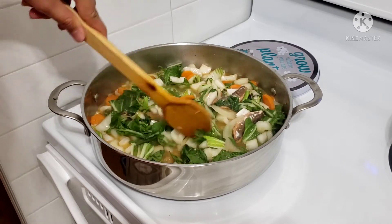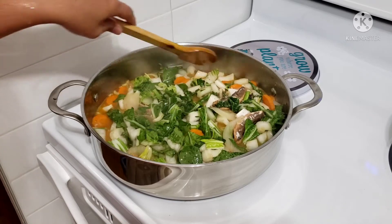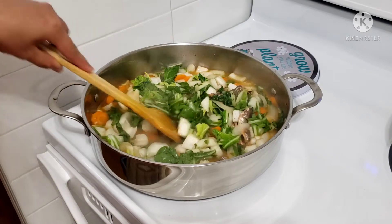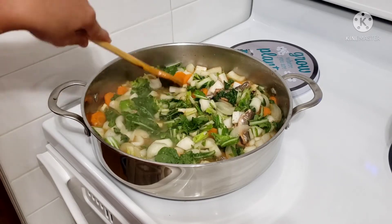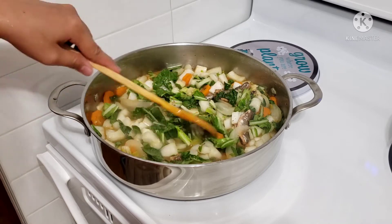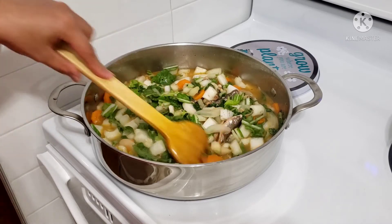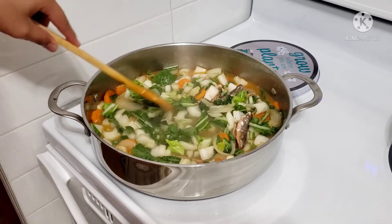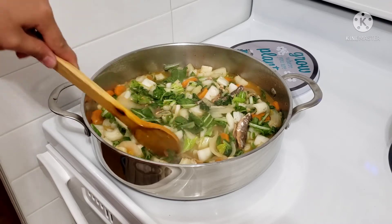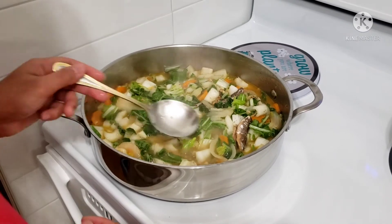Masarap ito, guys. Itong ulam na ito, guys — first time ni Michael na mag-ulam. Magugusain ito, guys, kasi gusto nila ng petchay or yung bokchoy. So lutoy natin konti — mga two to three minutes. Tikman pala natin.